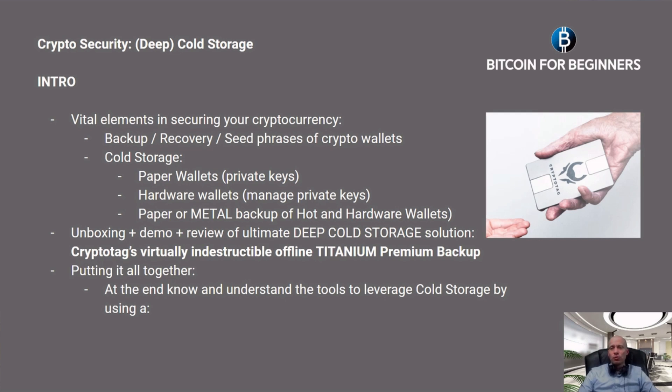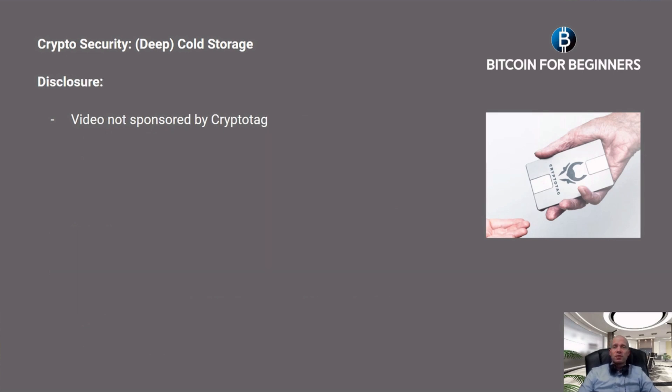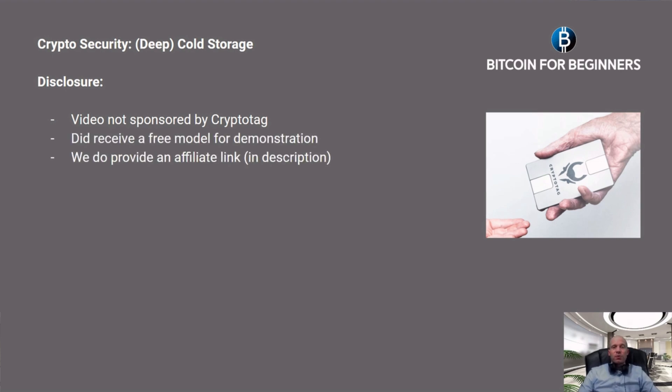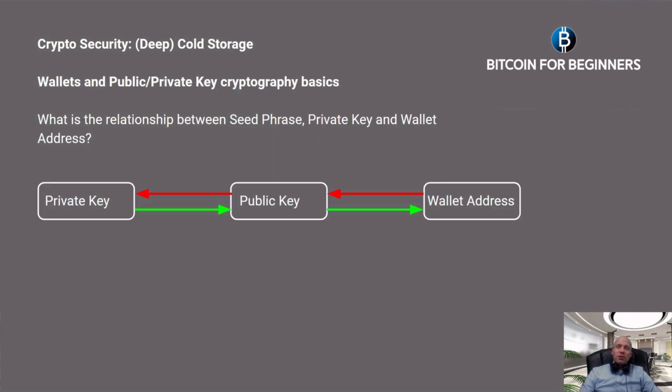At the end of the video we will put it all together and you will understand the tools to leverage cold storage using a six-step simple process for optimal security — being your own crypto bank. Just for disclosure: this video is not sponsored by Crypto Tag. We did receive a free model for demonstration, and we do provide an affiliate link in the description. If you purchase through this link, it helps us support our educational content and helps you secure your wallet backups to the highest level.